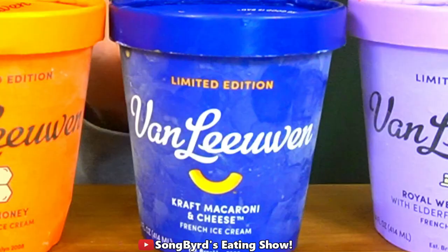Like, is that macaroni and cheese? I would never have imagined in all my years of my life seeing macaroni and cheese ice cream. So we're going to give these a taste test and see how we like them. Van Leeuwen has been in business since 2008, starting on the streets of New York City in a yellow truck and growing from there.